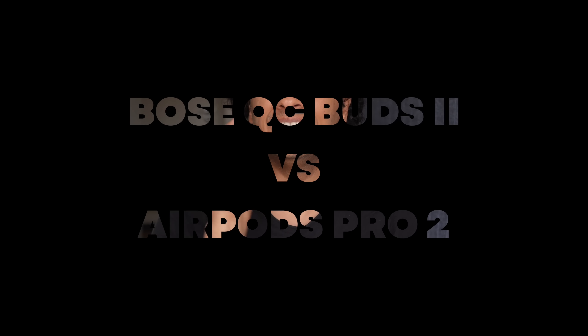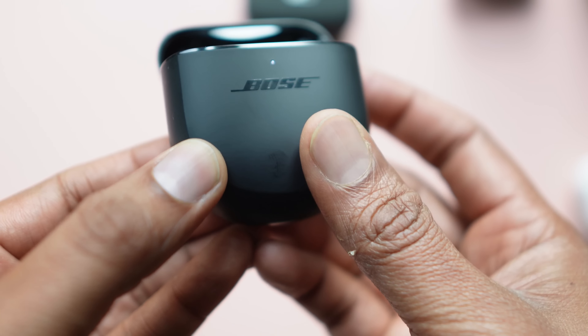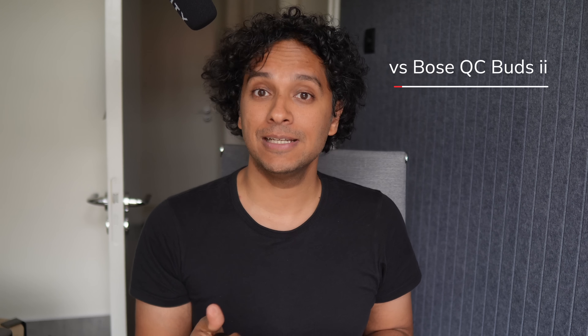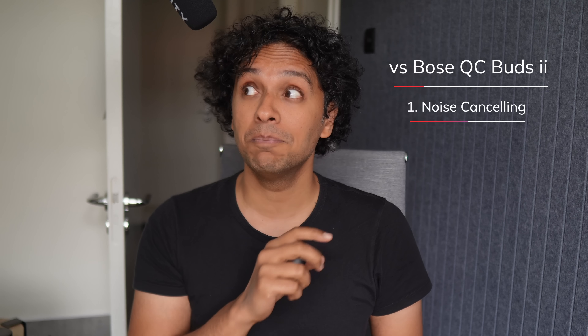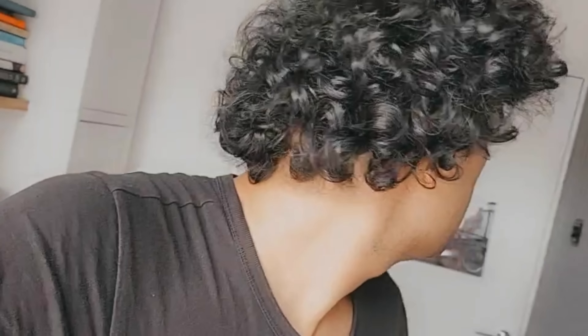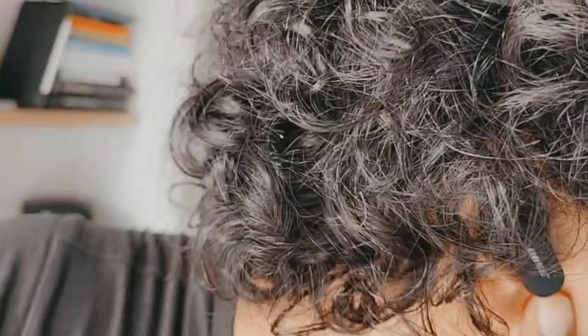Bose just brought out its new QC Buds 2, same price as the new AirPods Pro. So which one's for you? Bose has three things going for it, and that's pretty much it. First, its noise cancelling is super lit. Sure, the AirPods Pro 2 has really good noise cancelling, but the Bose completely drowns out almost everything. In fact, the QC Buds 2 are so quiet, it's scary.